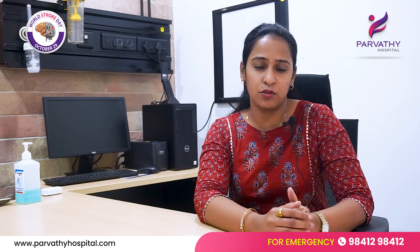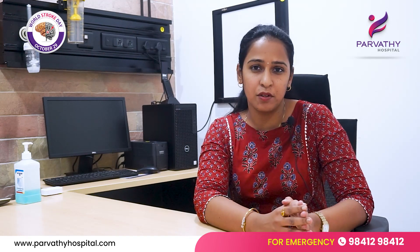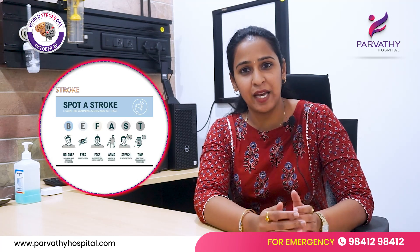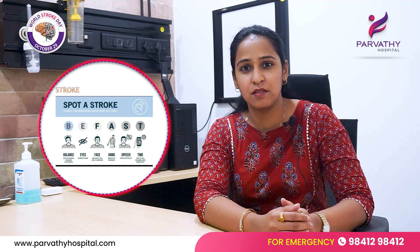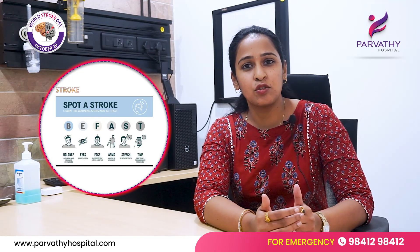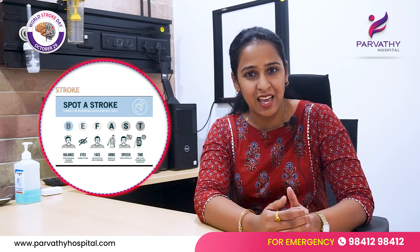How do we spot a stroke? There is a very simple mnemonic we can remember, called BFAST. B stands for balance — if someone is experiencing any sudden loss of balance or sudden severe giddiness, that is a symptom that should make you think about whether a person is having a stroke.